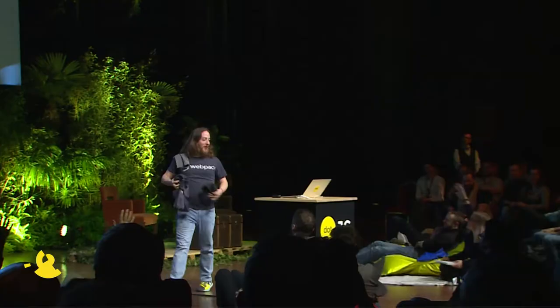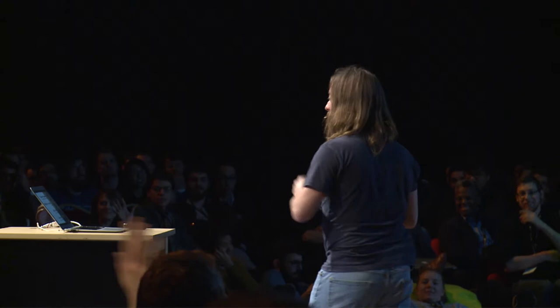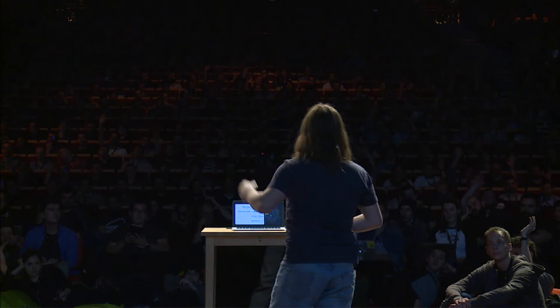My name is Sean Larkin. You may know me from an open-source project called Webpack, but I'm also a program manager for Microsoft working on Edge DevTools, bringing you what we think are the future of developer experience for the next generation of developers that are using our platform.